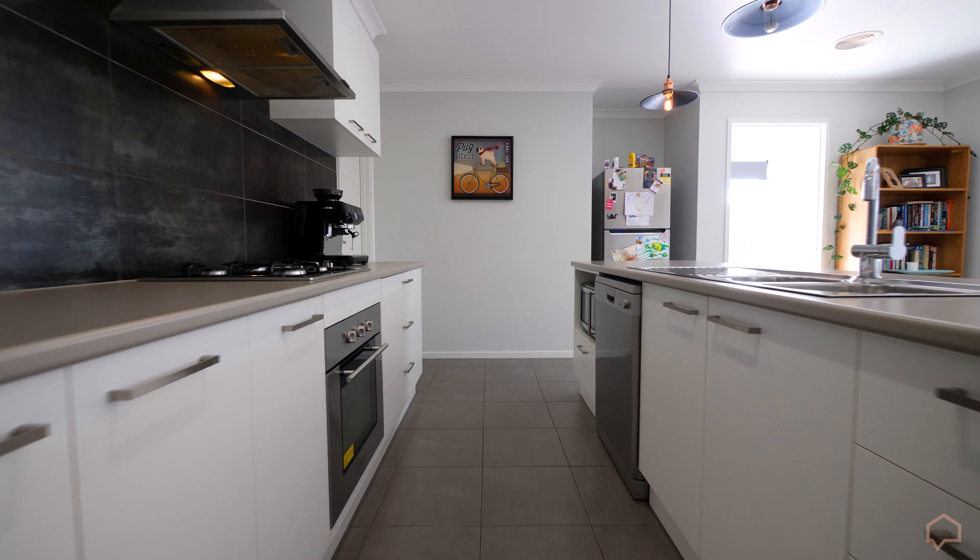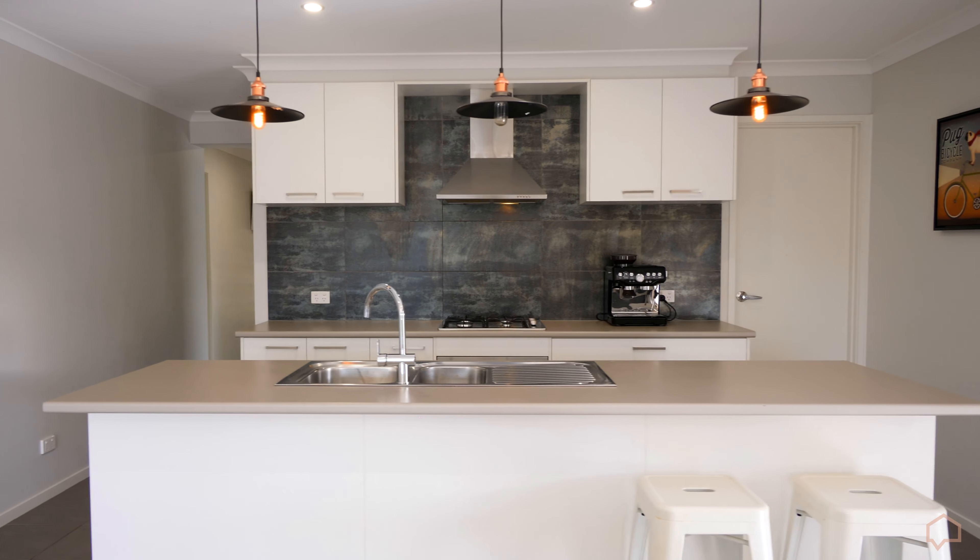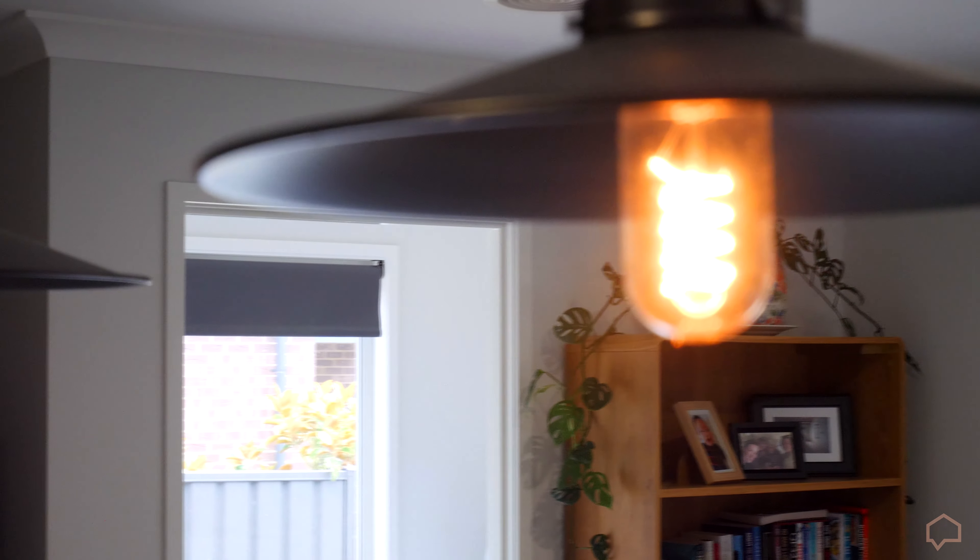The kitchen is complete with gas cooktop, electric oven, double sink, dishwasher, walk-in pantry and feature overhead pendant lighting.